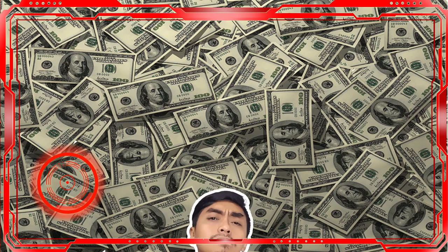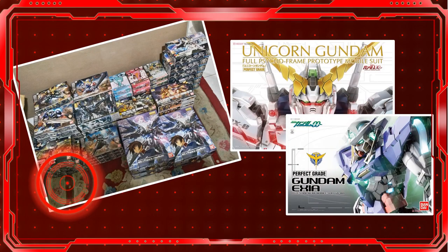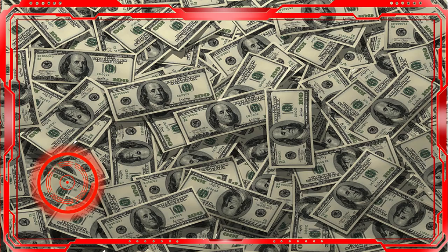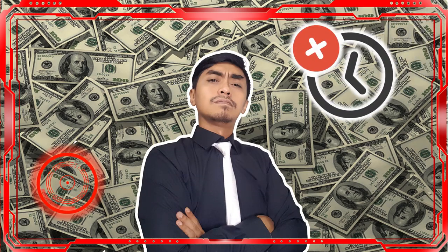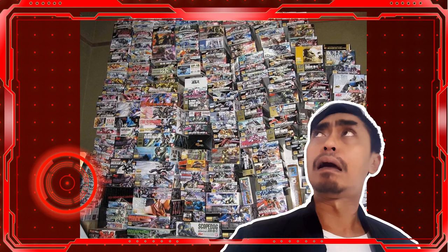Number eight usually happens to those who have a lot of money — they intend to buy up all the models they like in large quantities at once, or buy a gunpla with a high difficulty level for the first time. What these people don't know is whether they have the time to assemble what they bought. People with money often don't have much free time, so there ends up being a large accumulation of boxes taking up room space.